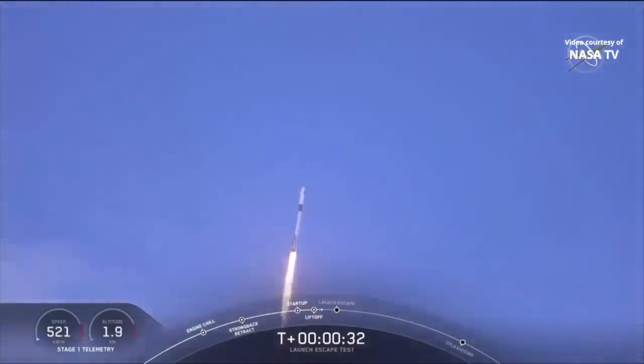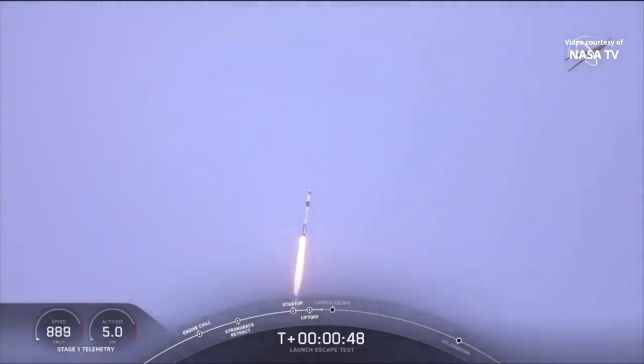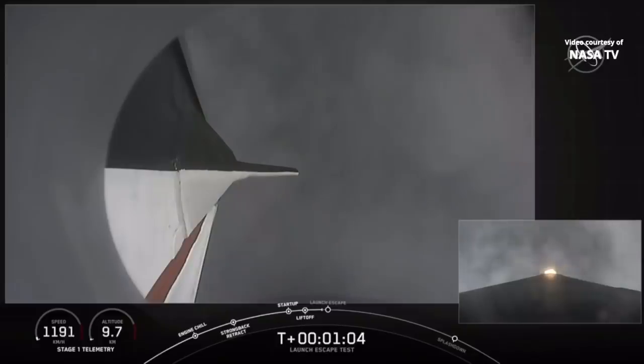T-plus 30 seconds. Falcon 9 with the Crew Dragon capsule is heading east from Pad 39A, everything looking good right now. As we get ready for max dynamic pressure, we are now throttling down the first stage engines on the Falcon 9. Falcon power and telemetry nominal. Vehicle is supersonic and passing through maximum dynamic pressure. We're through max Q. We're getting ready now to throttle the engines back up on the first stage. Stage 1 throttle up — there's the call out.